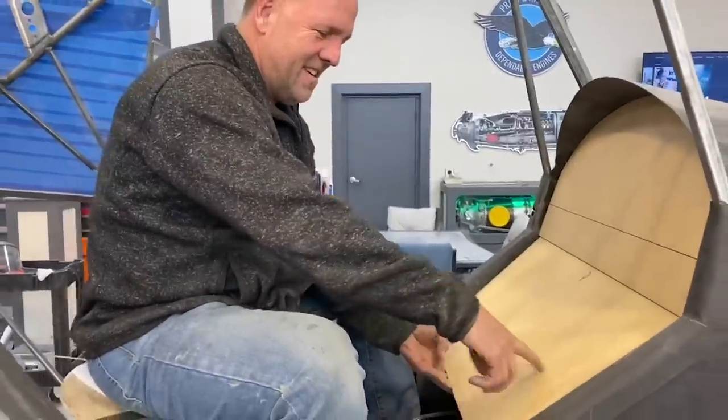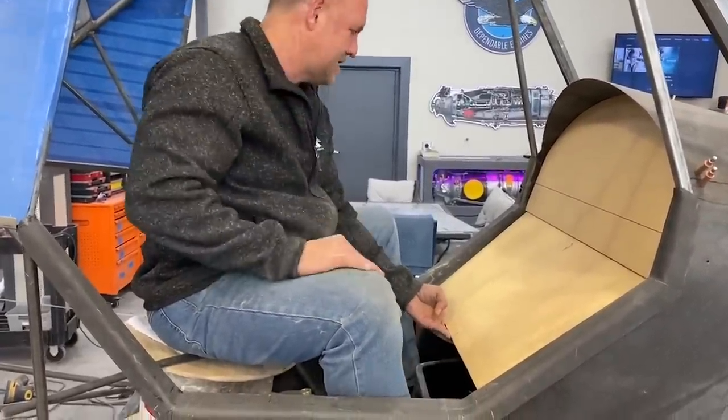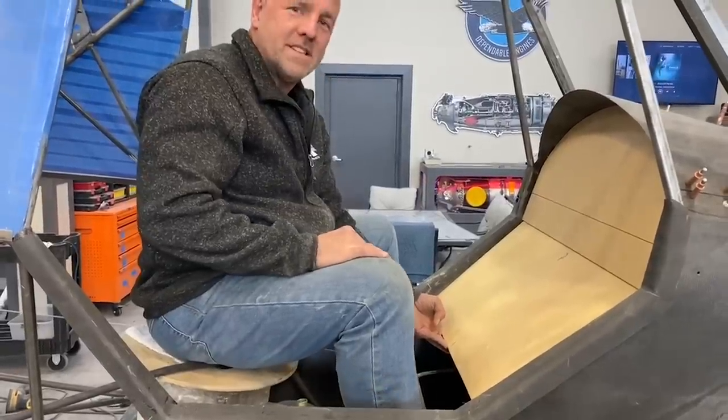Now to make some arches for my legs, transition sides — a few more pieces to go.